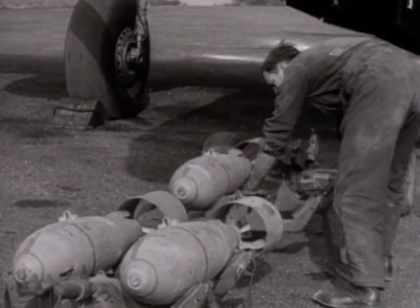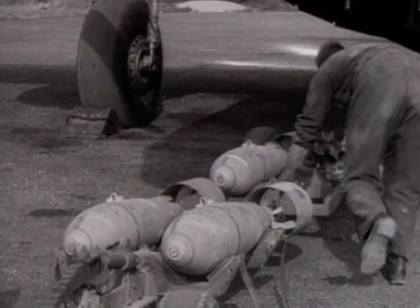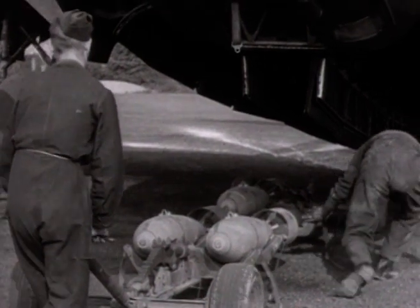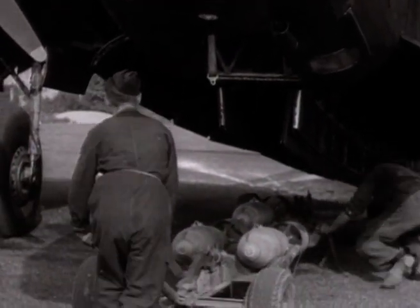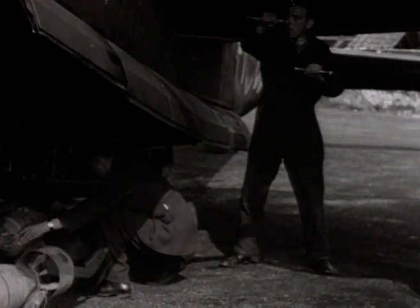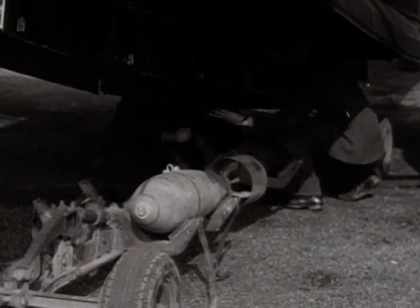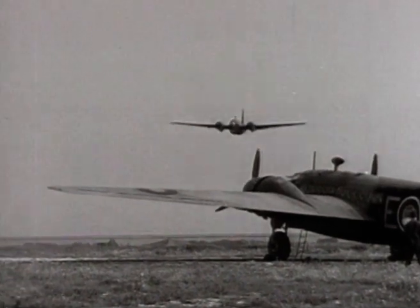Few, if any, bombers of the Second World War enjoyed a longer or more distinguished operational career than the Vickers Wellington. Bloodied in combat at the very outset of hostilities, it carried the lion's share of RAF Bomber Command's night bombing offensive, until the operational debut of the four-engine heavies, and it was still in the front line when the war ended.